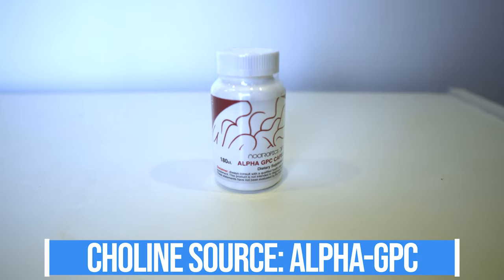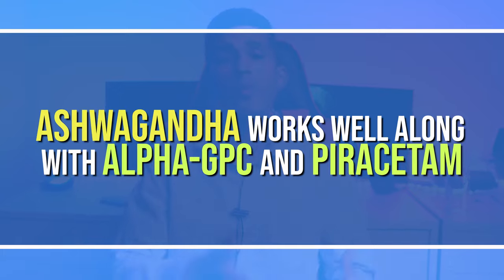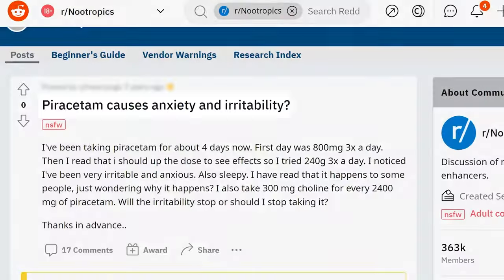Alpha-GPC is a form of choline — a nutrient found almost exclusively in egg yolks. Choline is so important not only for learning but also for execution, and it's just a critical nutrient for all things cognition. We have ashwagandha as part of the stack because it goes well with both these nootropics, as they can provide a little bit of anxiety, especially Piracetam.